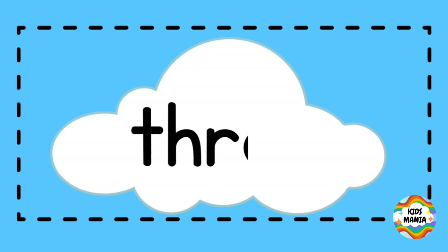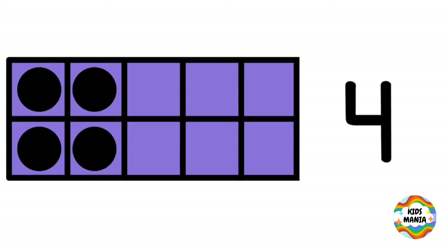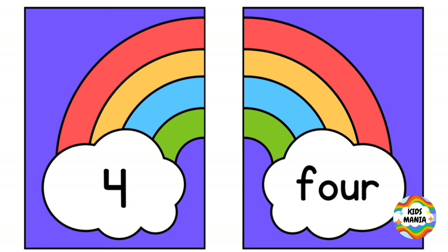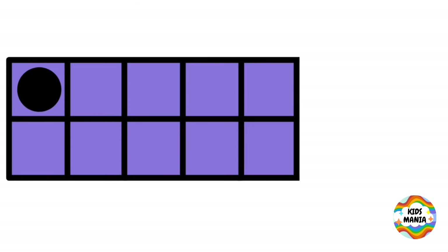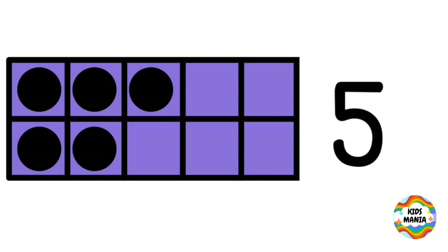Three. This is three. T-H-R-E-E. Three. Four. Number four. This is four. F-O-U-R. Four.